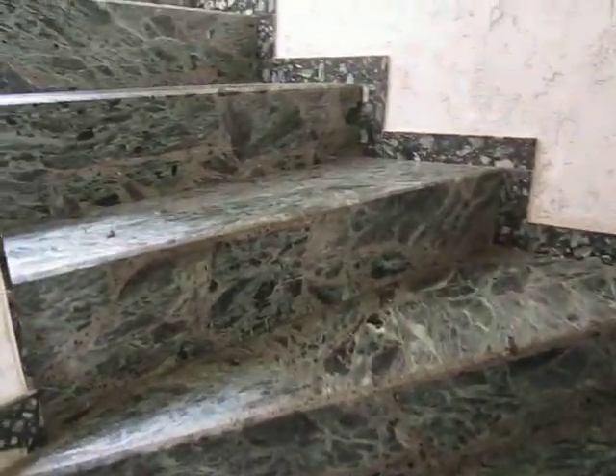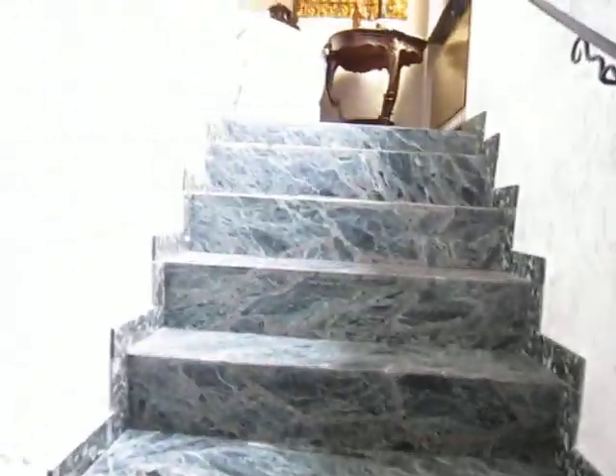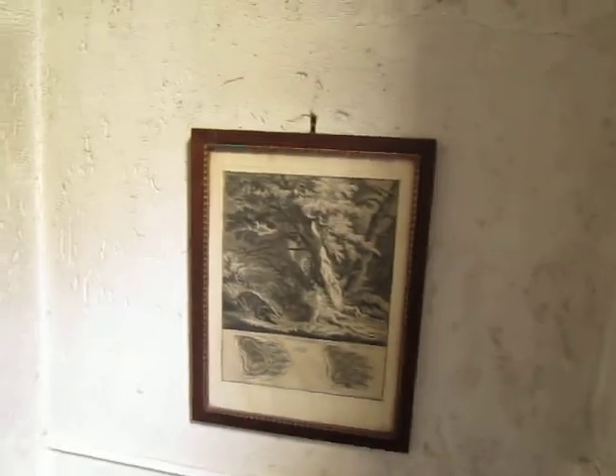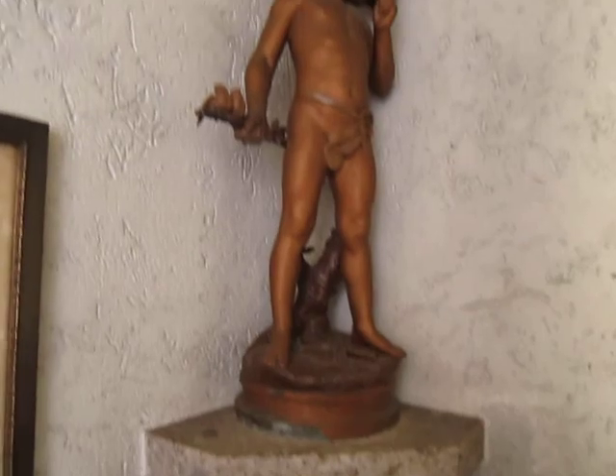Back where I started — the stone stairs, marble stairs, nice little walkway up. A lot of antique photos, and a lot of antiques have been sold already. I'm sure this stuff's worth a lot.